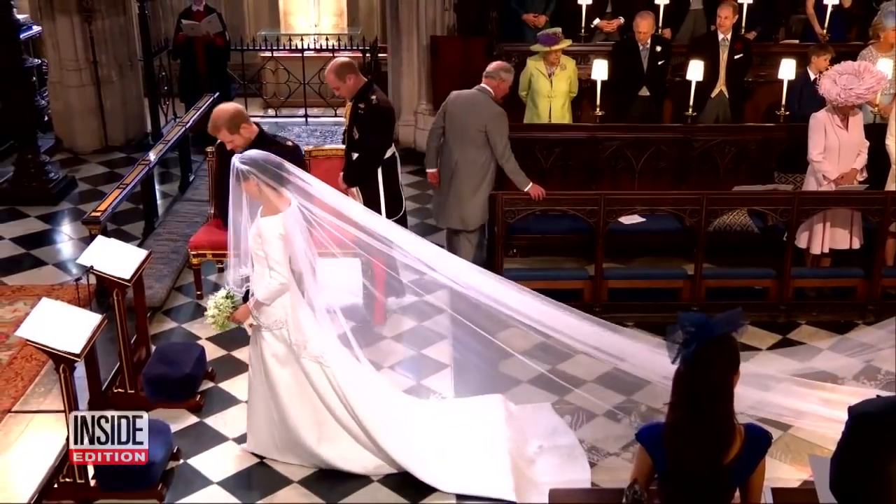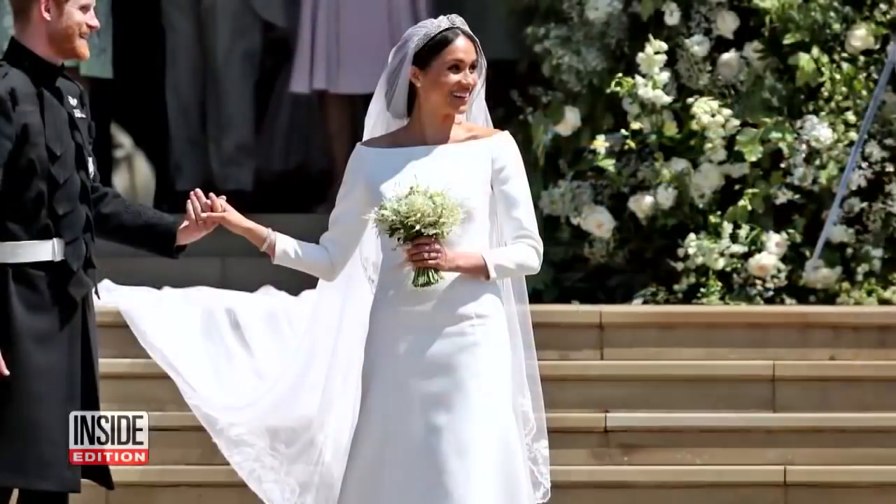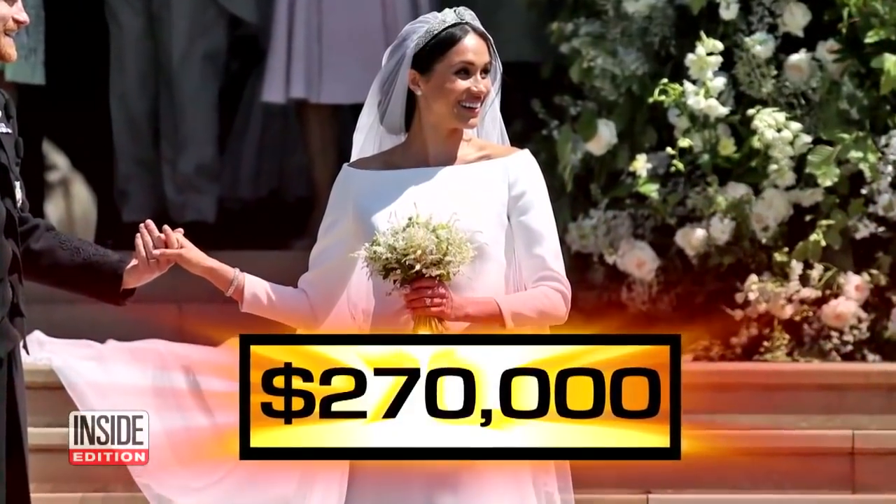Here's the magnificent gown by the numbers. It took 3,900 hours and four months to make. Estimated cost: $270,000.